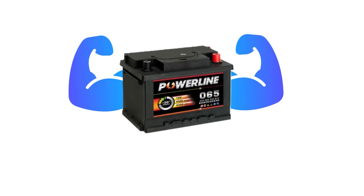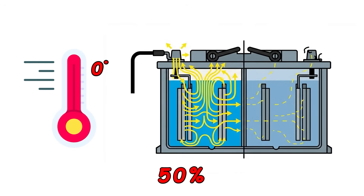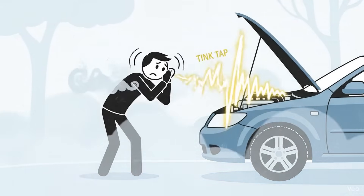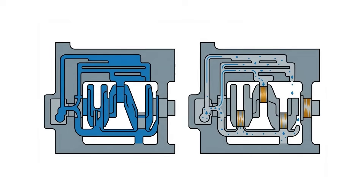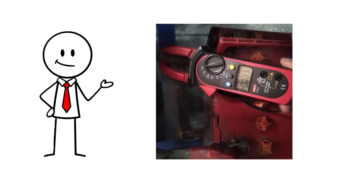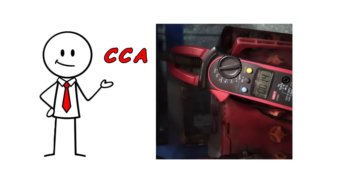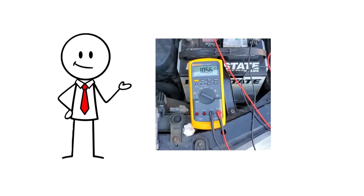Your battery fights an uphill battle. At zero degrees, your battery delivers only 50% of normal power — only half. That's why your car groans and cranks slowly on icy mornings. The slower your engine turns, the longer unprotected parts grind together before oil arrives. Cold cranking amps, or CCA, is the real test in winter. A battery can show 12 volts and still fail — only a proper load test tells you if it's up to the job.